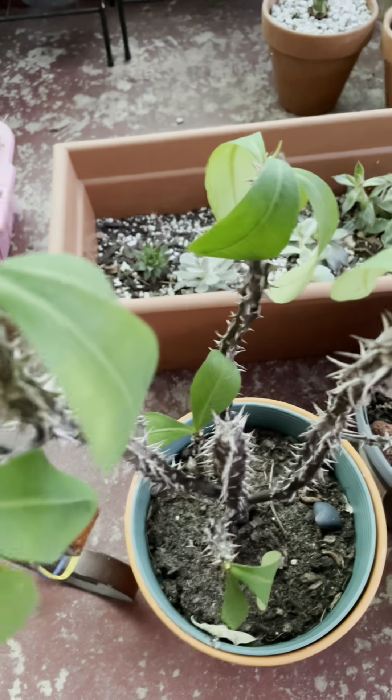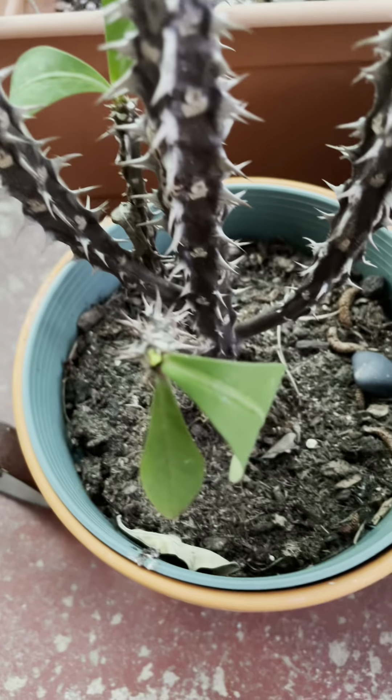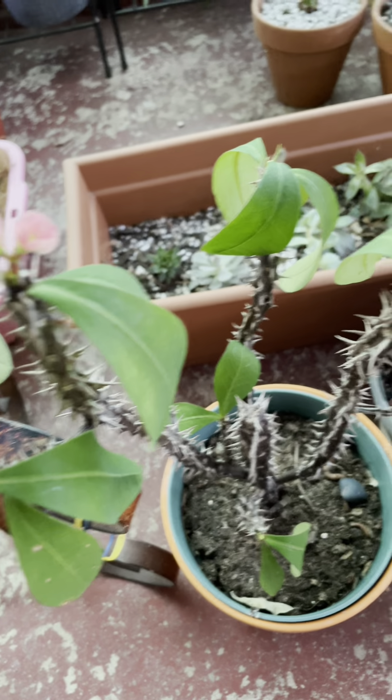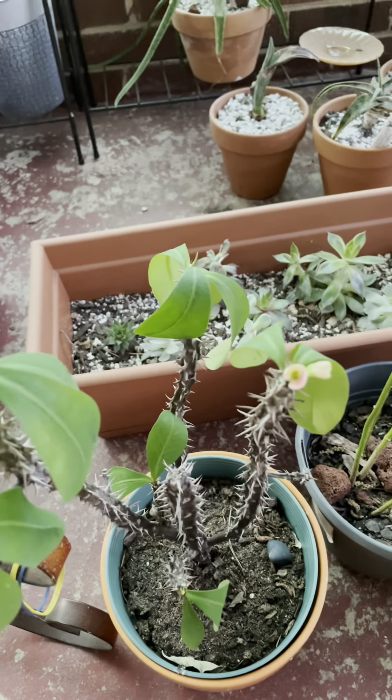Last year I thought I had two plants, but yeah, they have two colors of flowers in one plant — the light pink and the white.